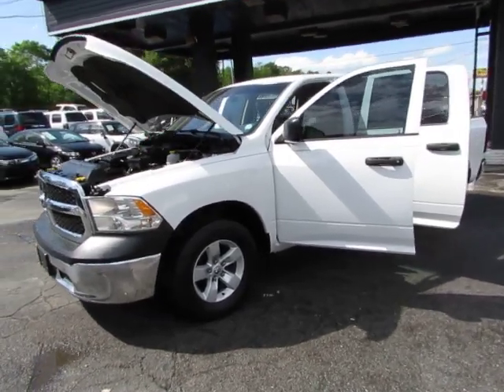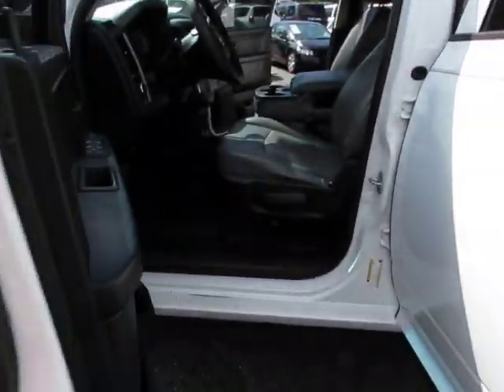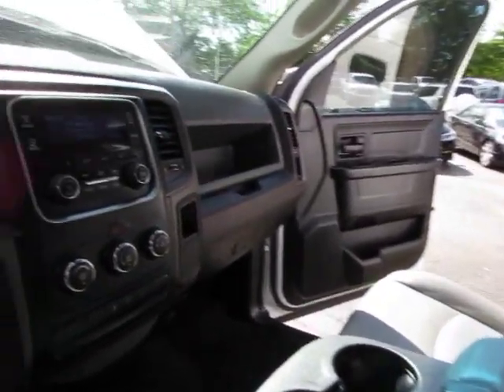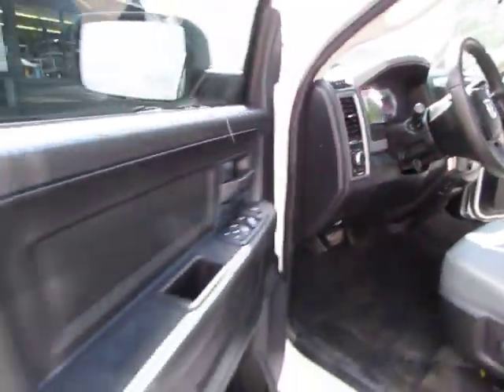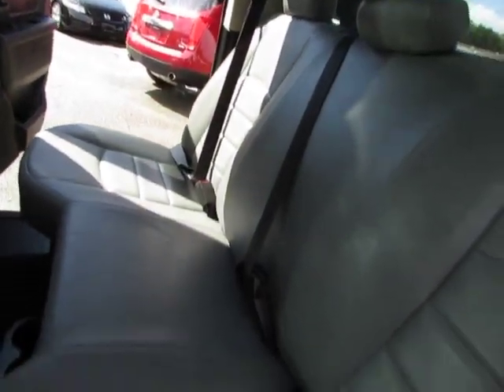Hey guys, here in Auto Selection Charlotte we have this white 2013 Dodge Ram 1500 with a V8 4.7 liter engine, grey interior, AM FM stereo, heated mirrors — pretty good condition as you can see.